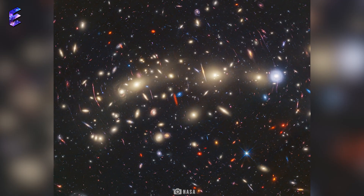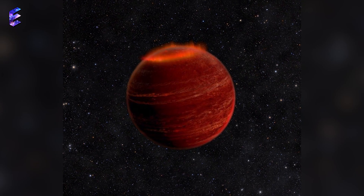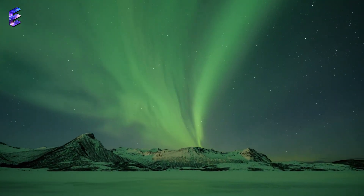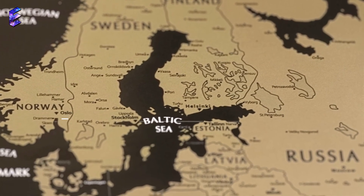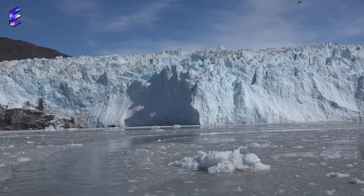The behavior of W1935 that perplexed astronomers is that it is showing signs of possessing an aurora. Auroras on Earth are known as the Northern Lights and are visible in Iceland, northern parts of Sweden, Finland, Norway, Russia, Canada, Alaska, and southern Greenland.